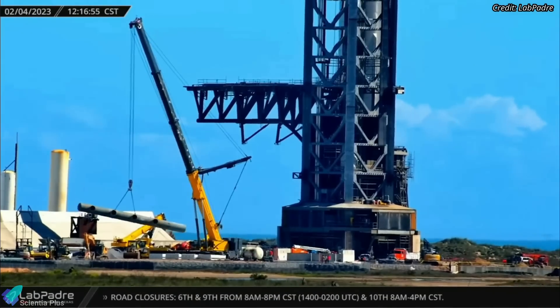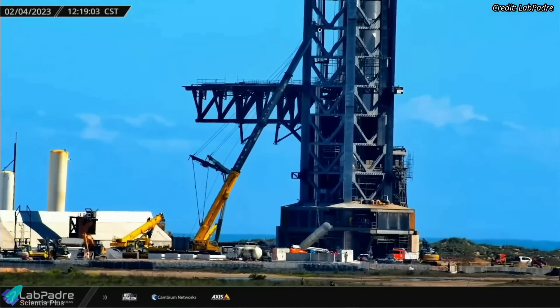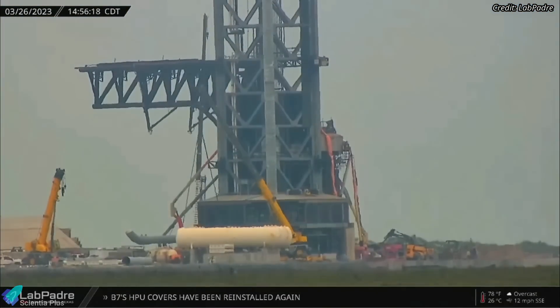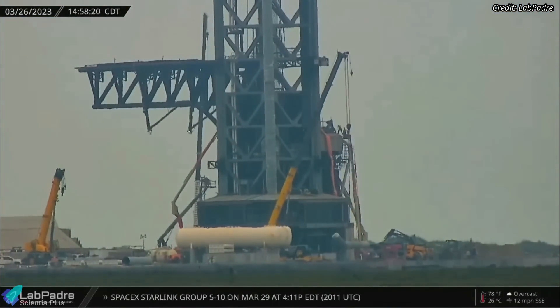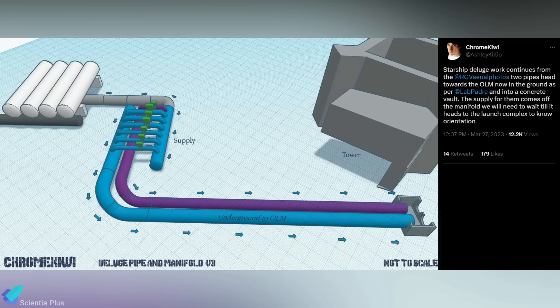A significant portion of the water deluge system must be completed in the next few weeks if SpaceX plans to operationalize it before the test flight. Huge underground pipes that will carry water toward the launch mount were installed near the launch tower on March 26. In this graphic created by Chrome Kiwi, you can see how the deluge system pipes, manifolds, valves, and water hammer absorption tanks will be connected once the system is fully operational.